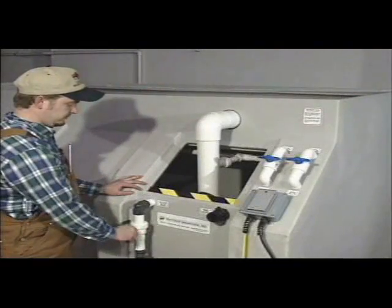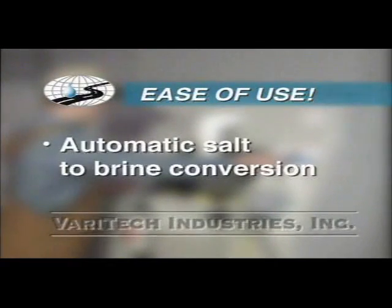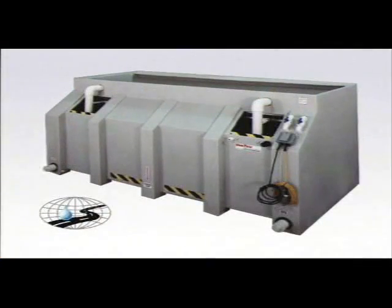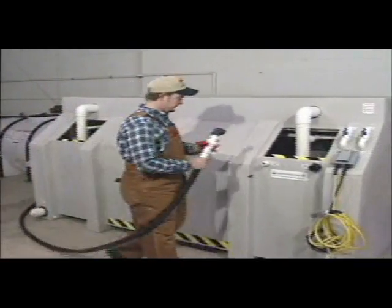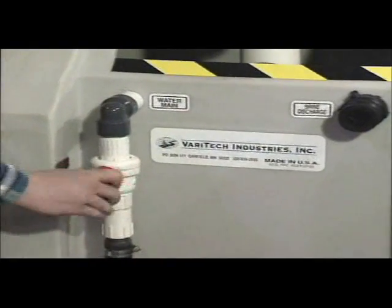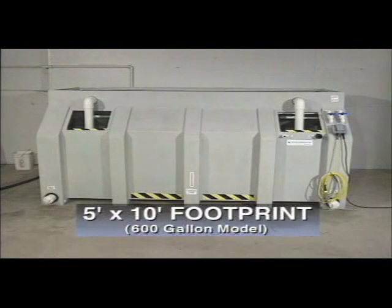Veritech salt brine production systems are easy to operate. They're the most economical answer for fast, simple conversion of solids to liquids for use in pavement pre-wetting operations and highway maintenance. The Veritech salt brine production system converts road salt to salt brine immediately and automatically. Connect it to water and power, fill the salt hopper and you're ready to go.